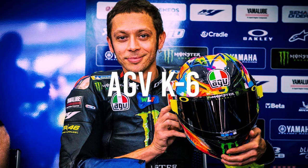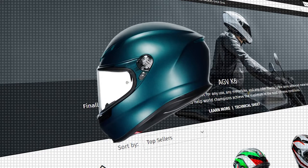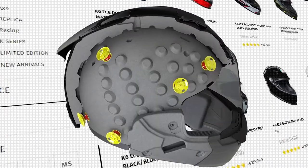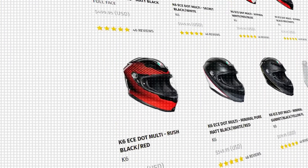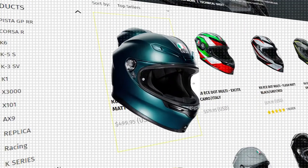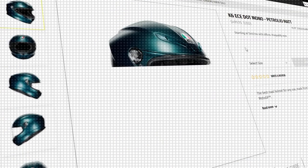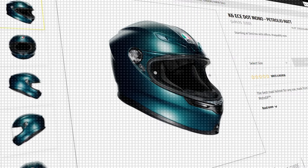Number 2: AGV K6. We are getting into Italian territory with the AGV K6. This helmet is used mostly for street use. A super light carbon and aramid fiber shell is formed into an aerodynamic shape that works well on any kind of motorcycle. Solid colors start at $500. And remember, this is what Rossi uses, so you've got to have one.